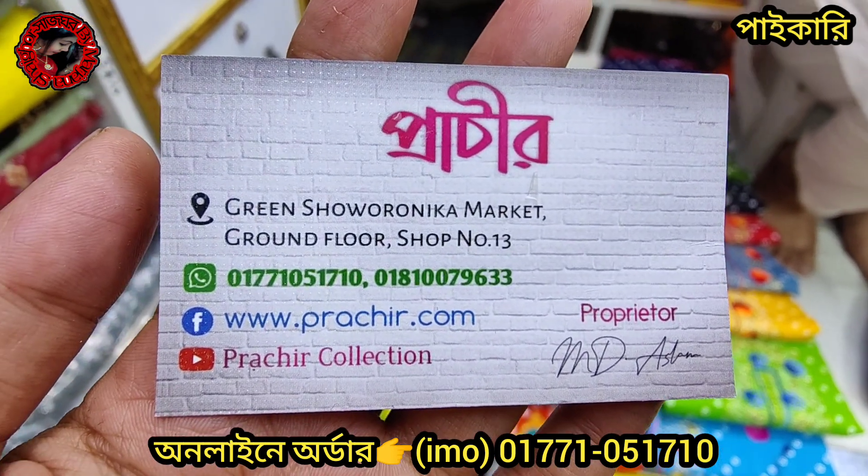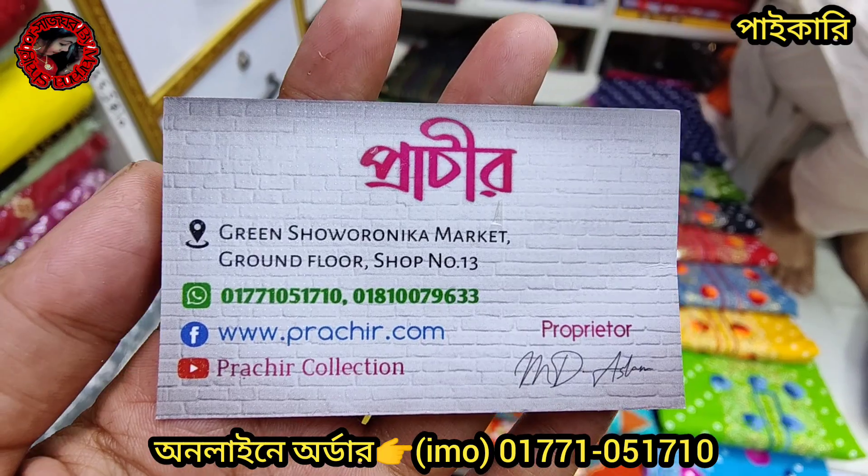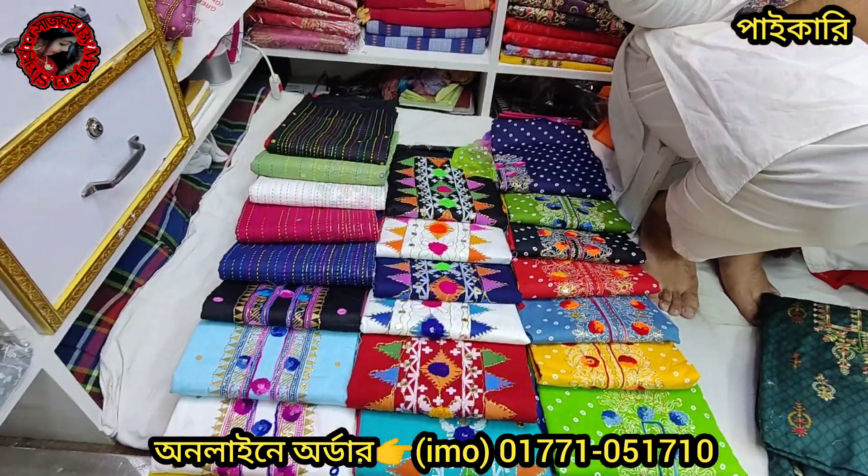The shop location is Prashir Collection, Green Shornika Shopping Mall. The shop number is 3, and the shop has been in the market for around two weeks.